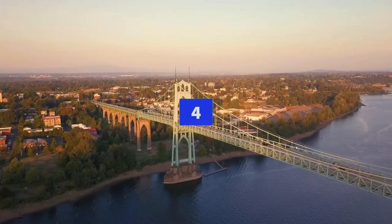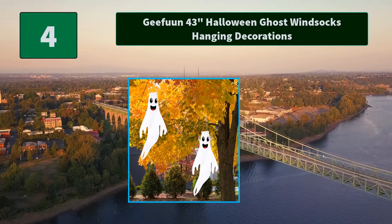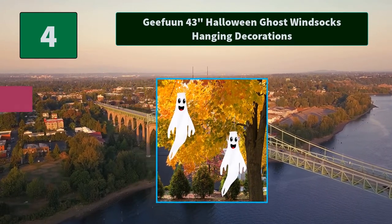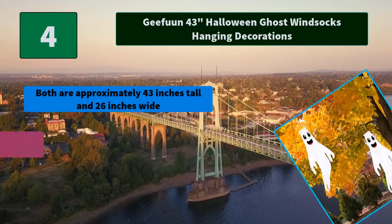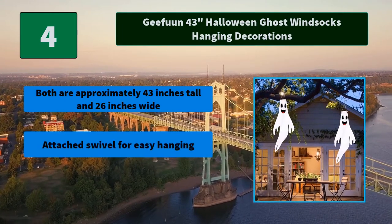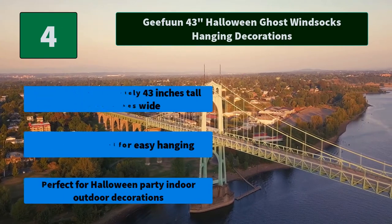Number 4: Joined 43 Inches Halloween Ghost Wind Socks Hanging Decorations. Both are approximately 43 inches tall and 26 inches wide. Main Features: Attached swivel for easy hanging. Perfect for Halloween party indoor/outdoor decorations.